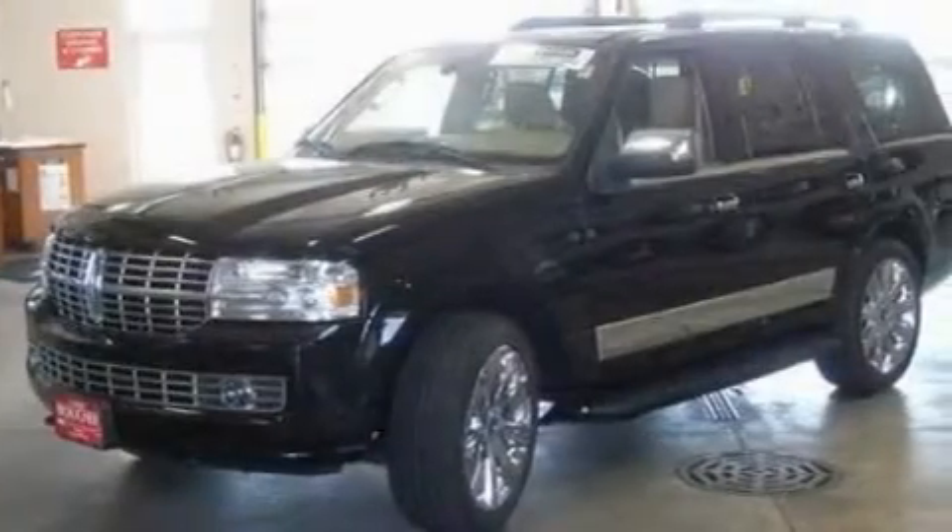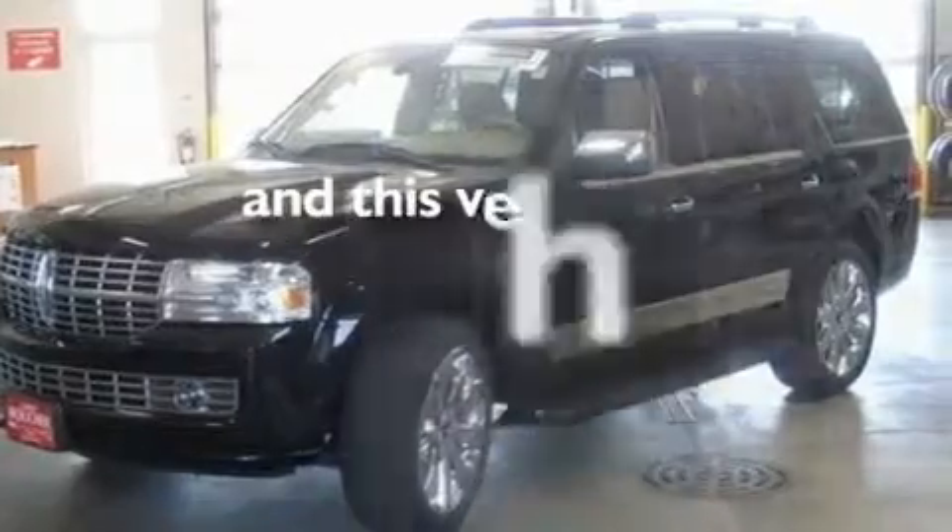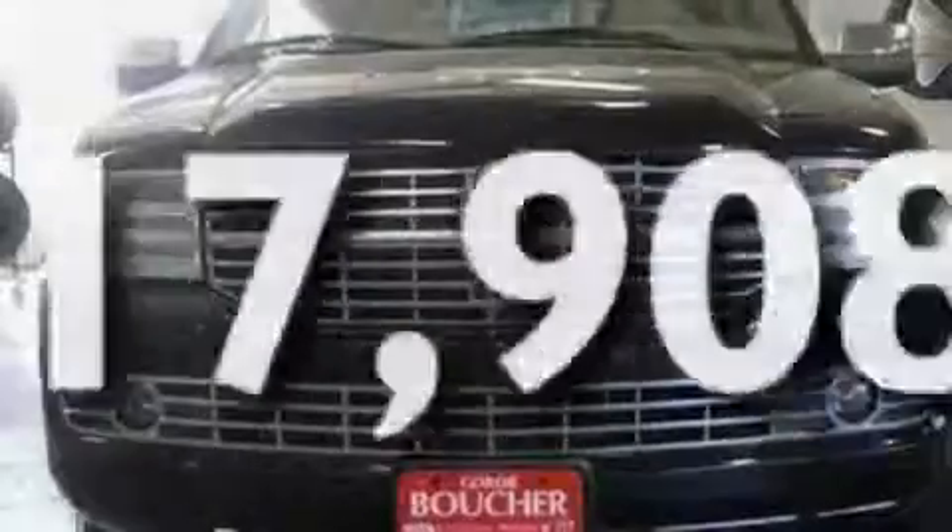Additional features include a low-tire pressure indicator, a cool passenger seat, and this vehicle has fewer than 18,000 miles on the odometer.